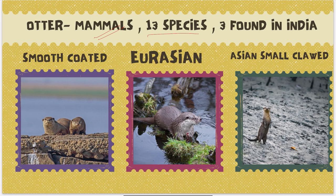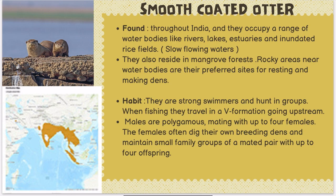There are 13 species of otter globally and 3 are found in India. These are the smooth-coated otter, the Eurasian otter, and the Asian small-clawed otter. The smooth-coated otter has a coat that is not as thick, while the Eurasian otter has thicker fur because it lives in the cold climate of Eurasia.